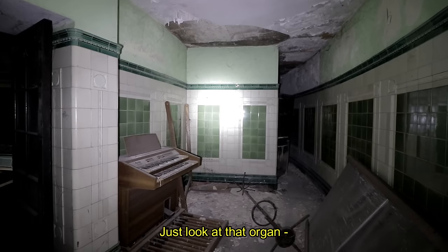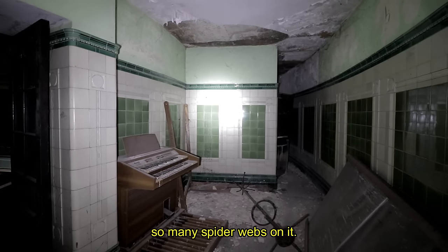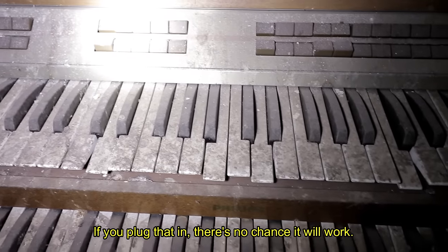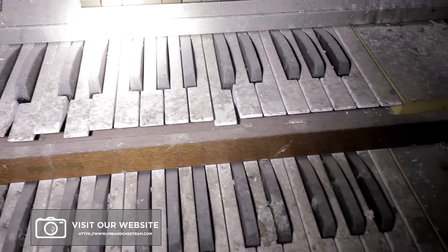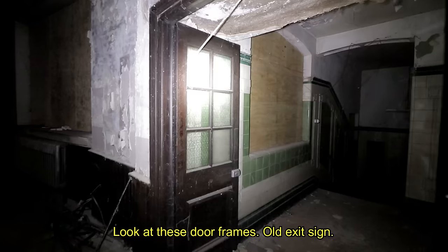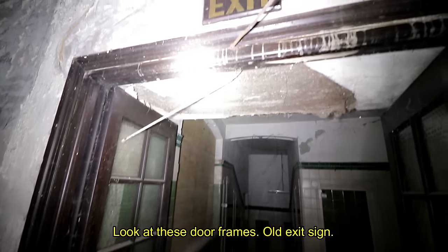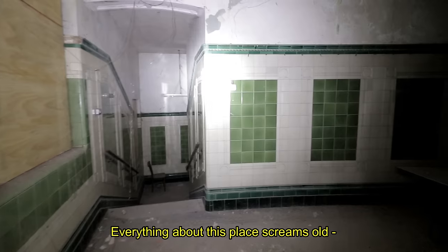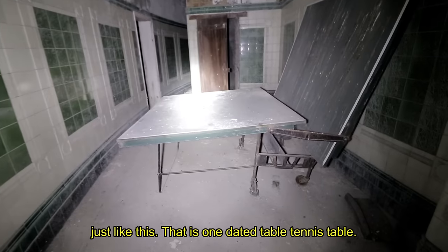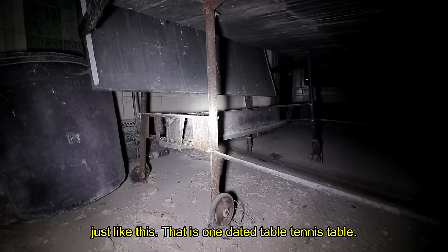Just look at that organ — so many spiderwebs on it. If you plug that in, there's no chance it'll work. Look at these door frames. Or exit sign. Everything about this place screams old. That is one dated table tennis table.